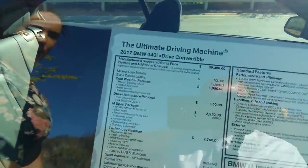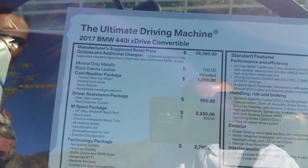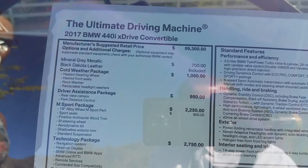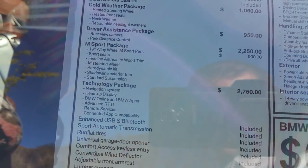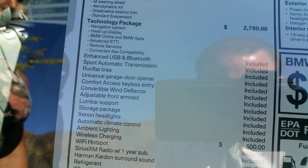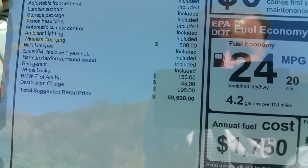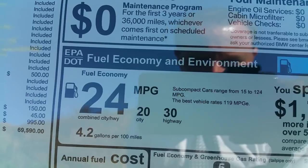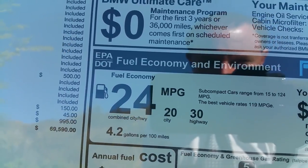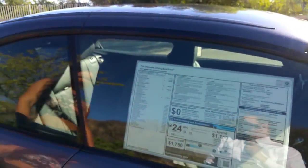Let's go over the sticker. So it's the 2017 BMW 440i xDrive convertible in mineral gray metallic with black leather, cold weather package, driver assistance package, M-Sport package, technology package, and a little bit of everything else. You can see the suggested retail price in US dollars, and fuel efficiency of 20 city and 30 highway with an average of 24 MPG. There's also the final assembly info.